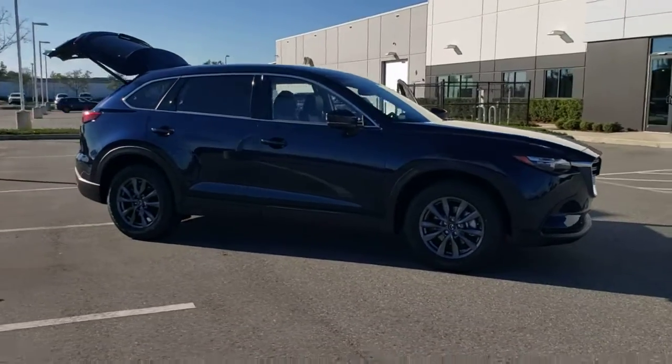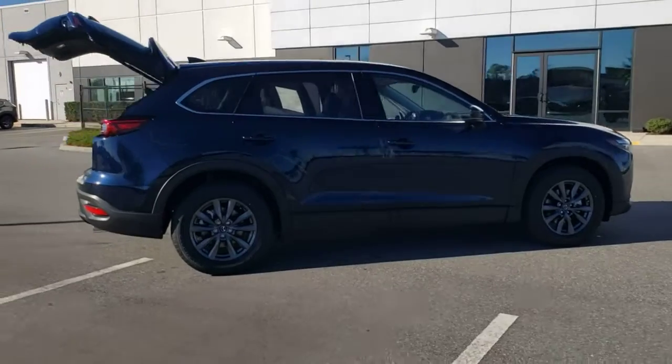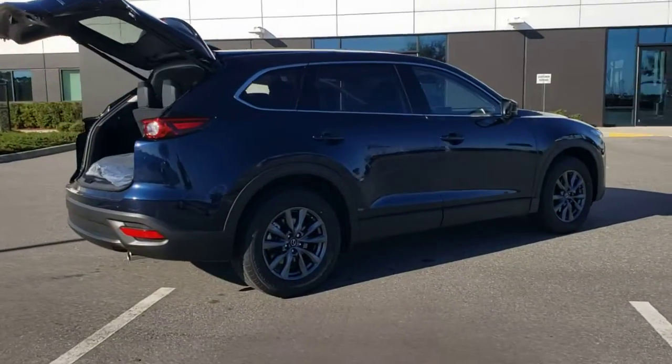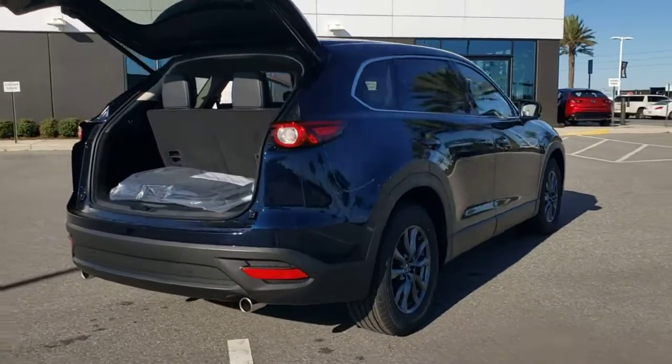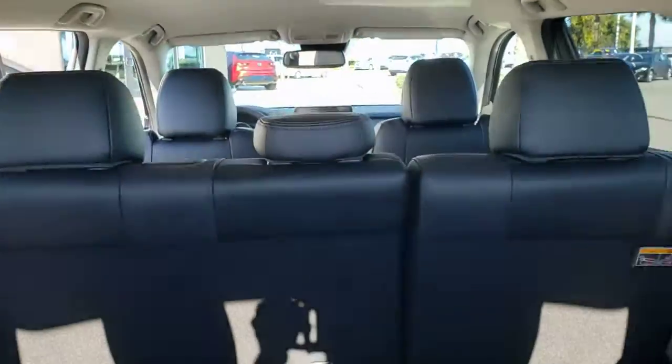Get into the 2022 Mazda CX-9. Here's a talented family hauler designed for driving enthusiasts. This spacious SUV gives you spacious three-row seating as well as a smooth athletic driving experience.